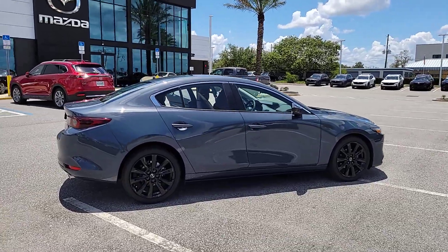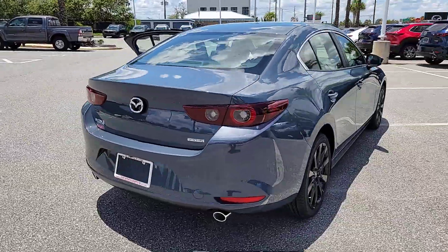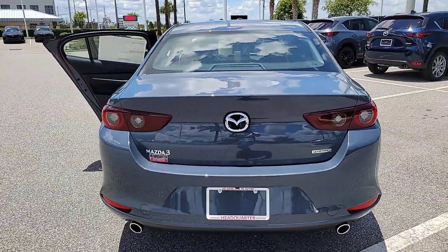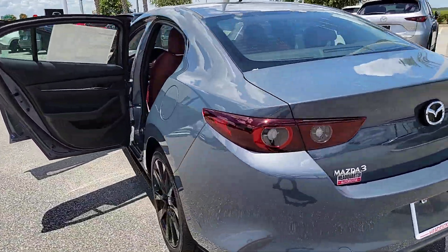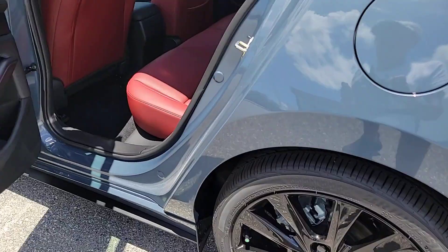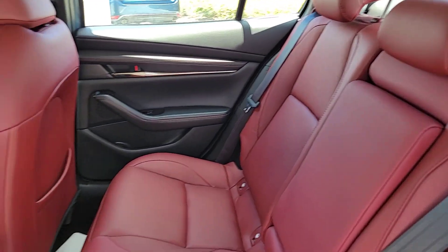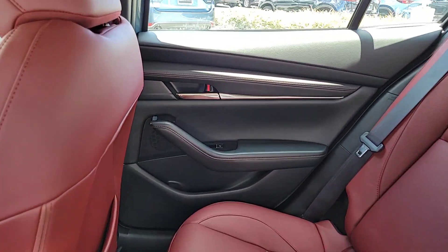Looking for your dream car? It could be the 2023 Mazda Mazda3. Here's a 3 that's poised to put the fun back into your daily drive. From its refined upscale cabin to its responsive acceleration to its captivating contours to its stable well-balanced feel, this compact is all about pleasure and excitement.